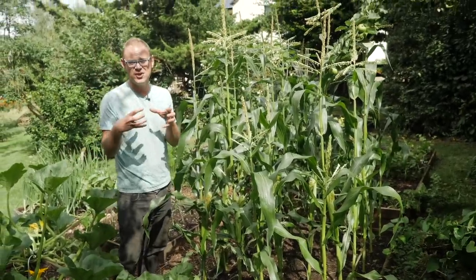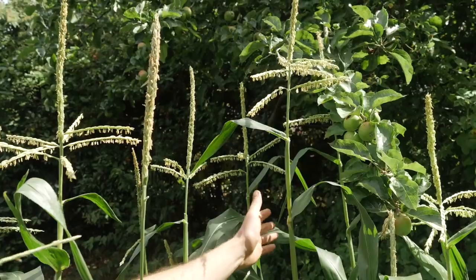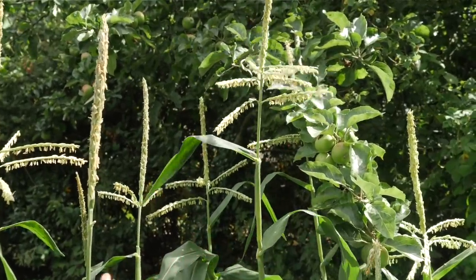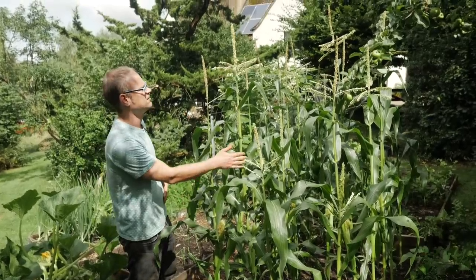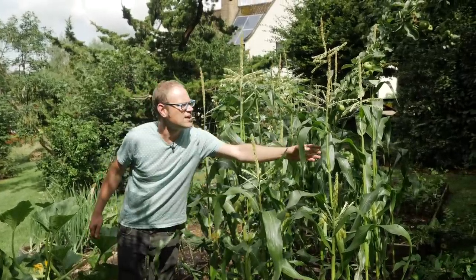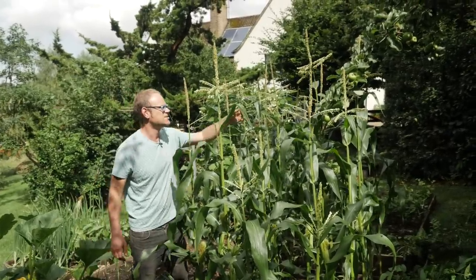I've also been thinking about pollination. I want those cobs to be nice and full, so what I've been doing is tapping them so all the pollen sprinkles down onto the female silks below, and it's quite satisfying watching the clouds of pollen drift down. You can actually see them — fantastic.